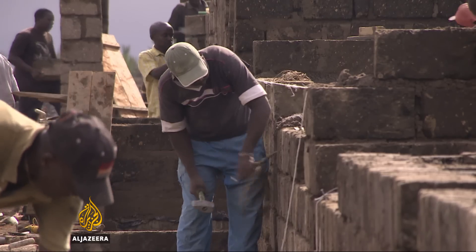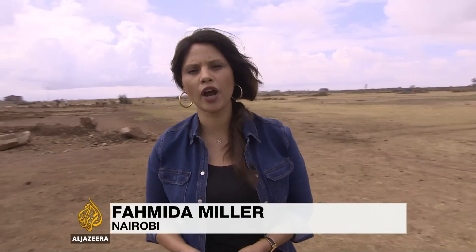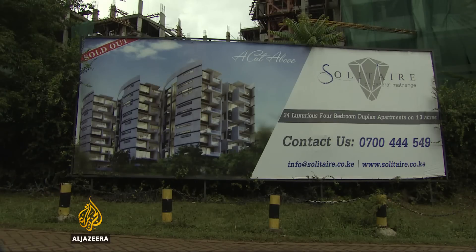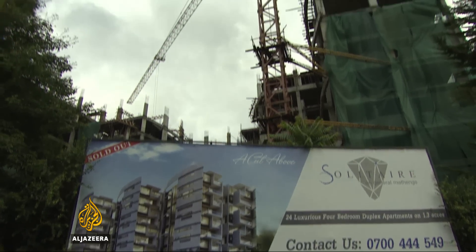Julia Farm is a 25-kilometer drive from Nairobi. The area has few tarred roads and services, but the land here is cheaper than in the city. Cheaper land means cheaper homes, and for many who live here, that's worth the long commute into Nairobi where they work.